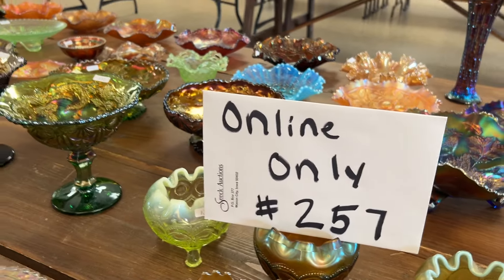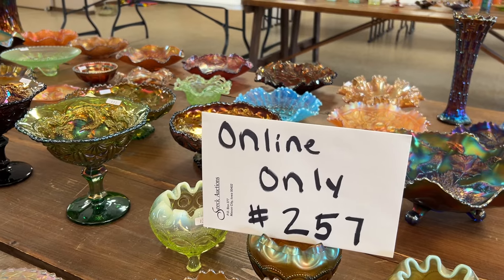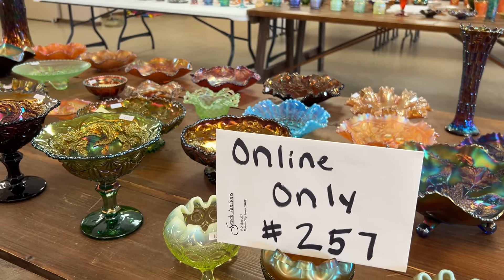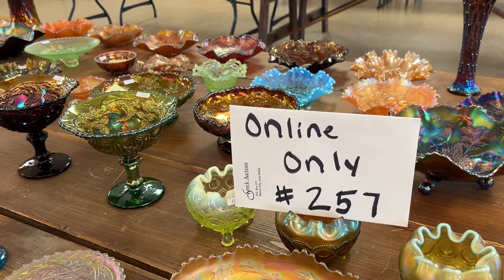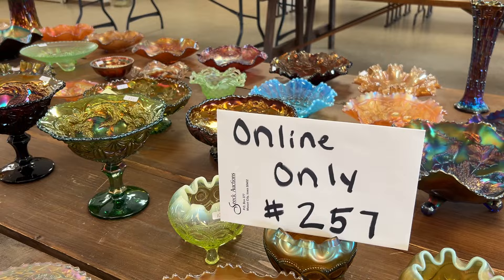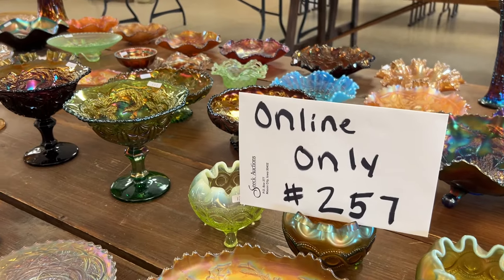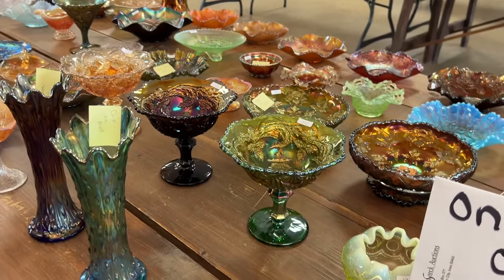Hello everyone, this is online only auction number 257, the Todd and Sue Kowieski collection. It ends on September 29th at 7 p.m. We're going to be doing lots 132 to 195. Now if I sound a little funny, I've got a little bit of a cold, not too bad.